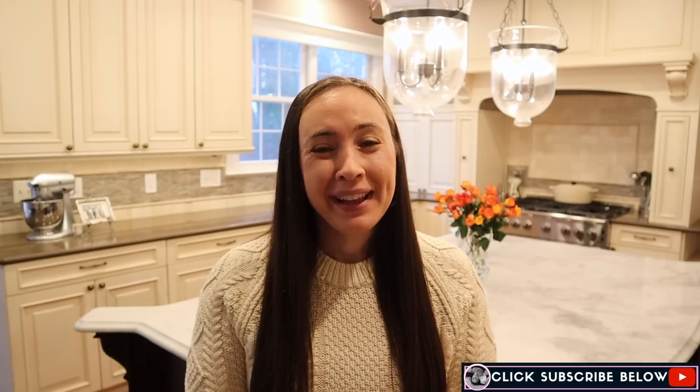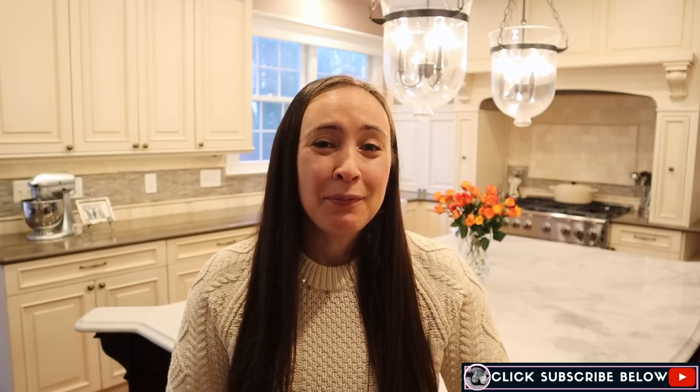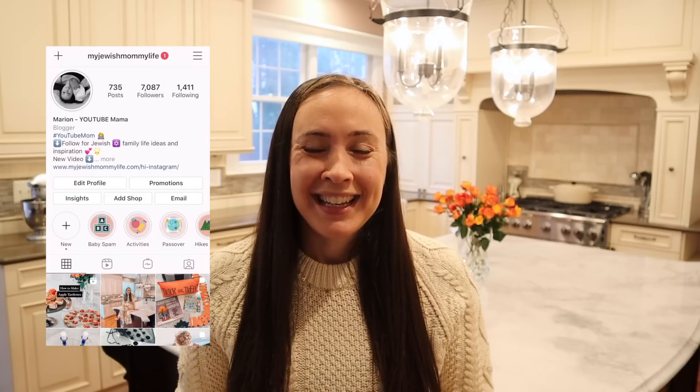So I'm gonna give you a tour. If you're new here, welcome — my name is Marian. I make videos about being a mom and being a Jewish mom, and I would love it if you hit that subscribe button to see more. And if you want to follow along with my day-to-day life as a mom, don't forget to follow me on Instagram.